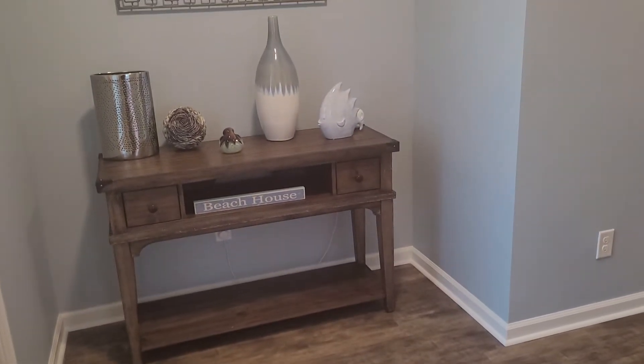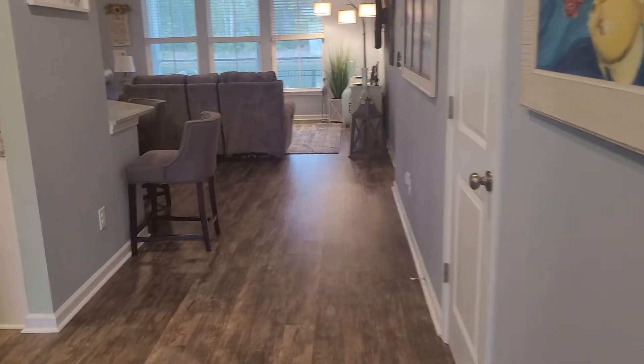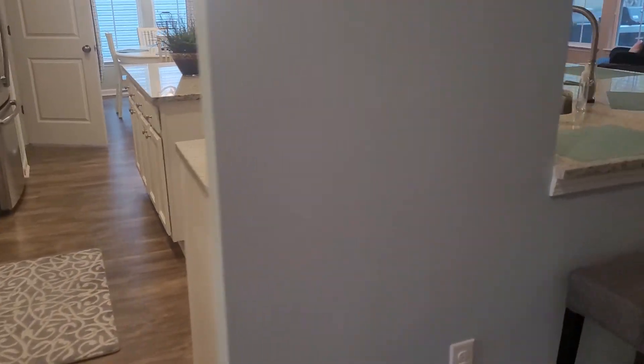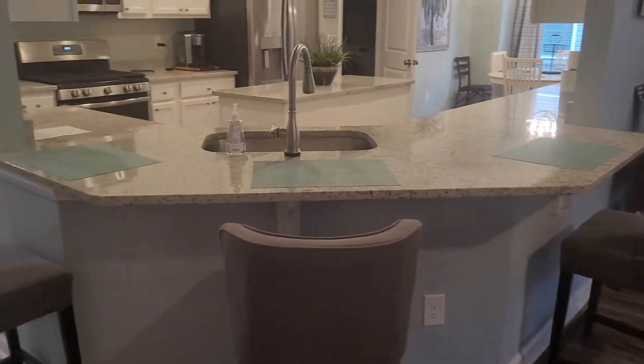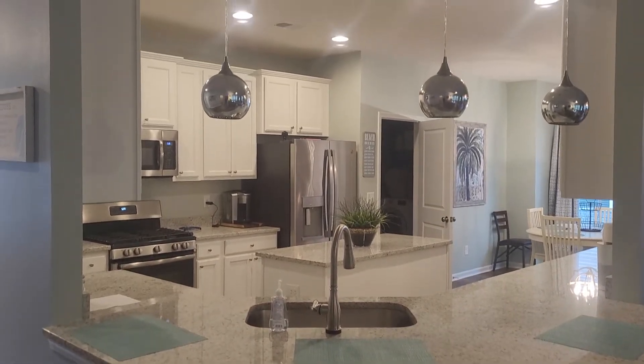Nice little entranceway here — large, wide foyer. Heading into the kitchen. Looking back from the living room to the kitchen, very pretty, impressive I would say.